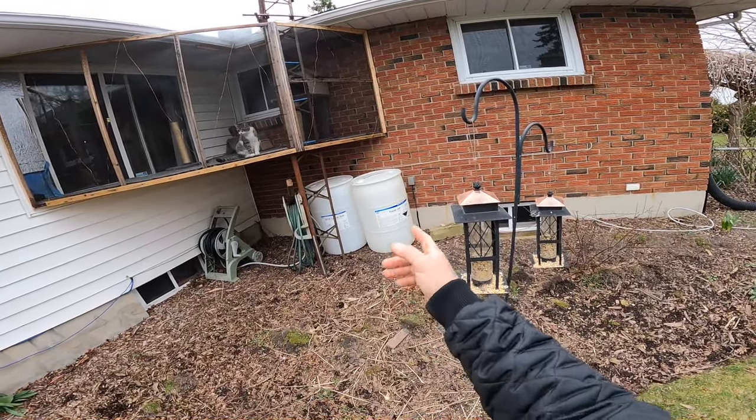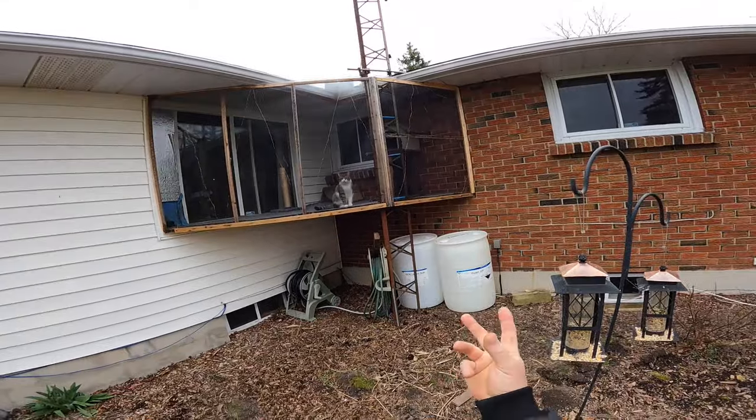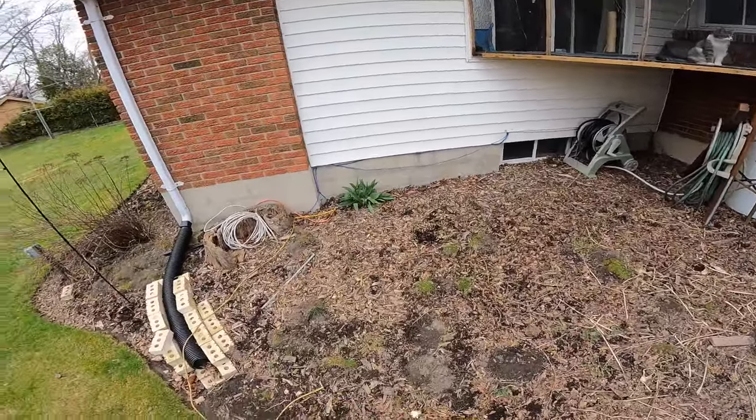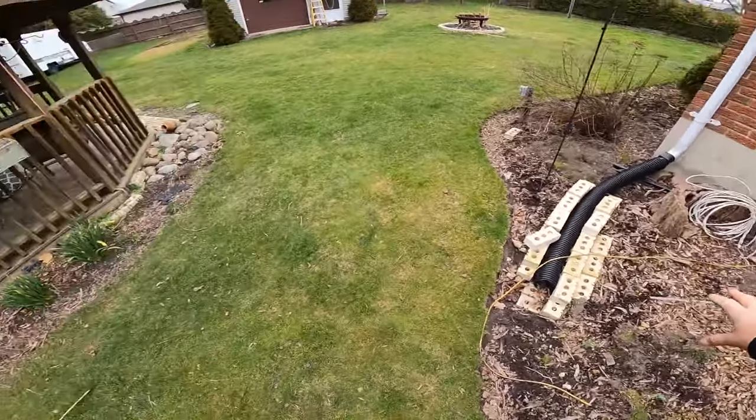We've got to cut the lid off them, clean them out, and then start building a filter. I've done it before so I'll show you that if you want to see it. I'm going to put a fountain up here and then it's going to come down.